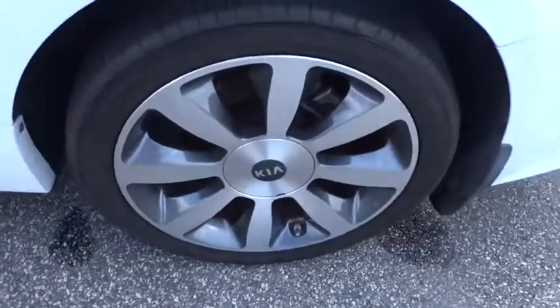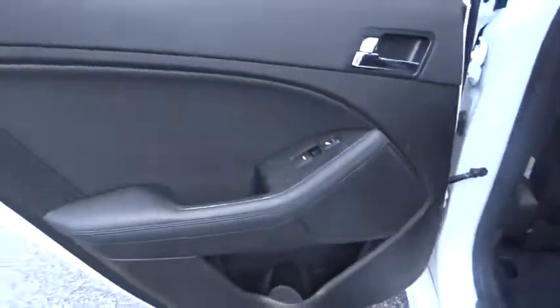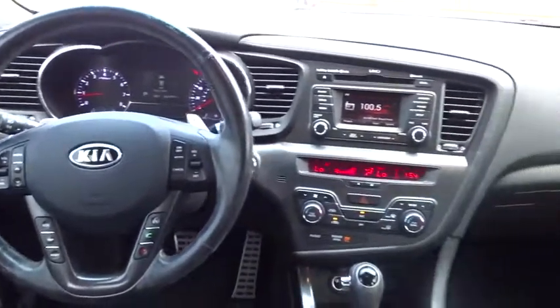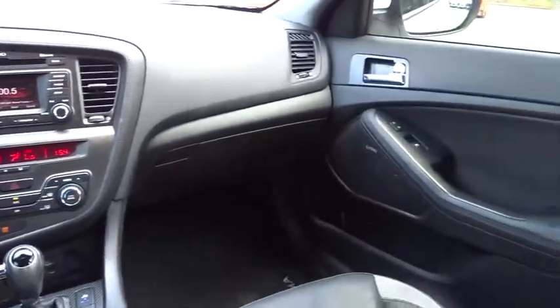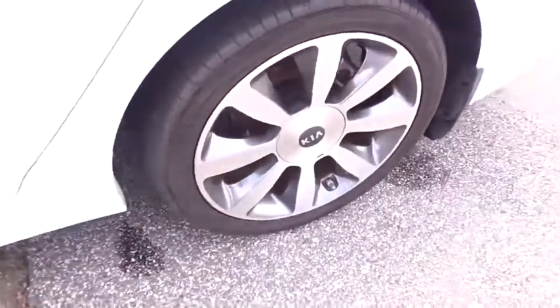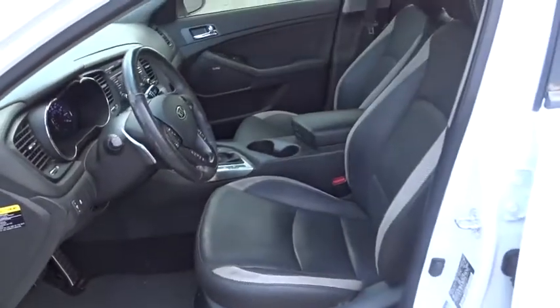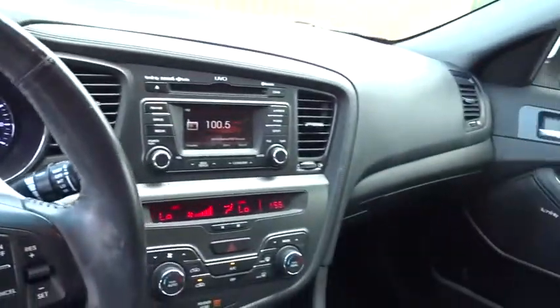This vehicle has less than 110,000 miles. Here are some of this vehicle's great options: keyless entry, stability control, steering wheel audio controls, anti-lock braking system, traction control, leather-wrapped steering wheel, Bluetooth, power steering, adjustable steering wheel, auto-dimming rear-view mirror, cruise control, floor mats, aluminum wheels, four-wheel disc brakes, keyless start, ABS four-wheel, AM-FM stereo radio, climate control, front-wheel drive.